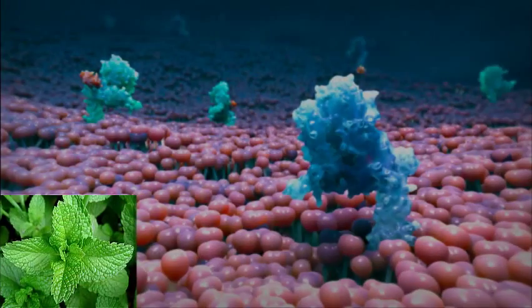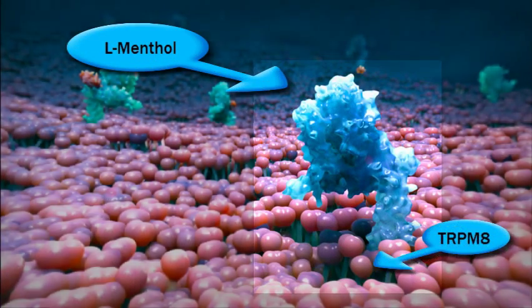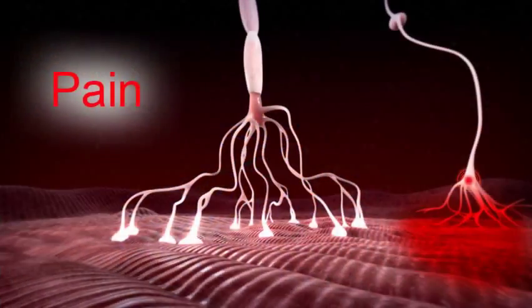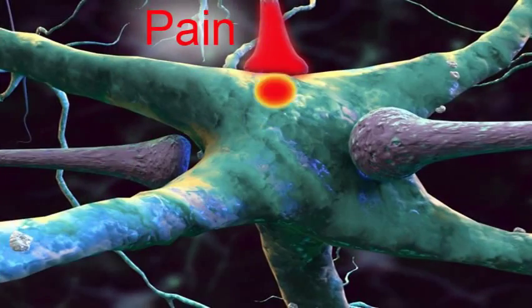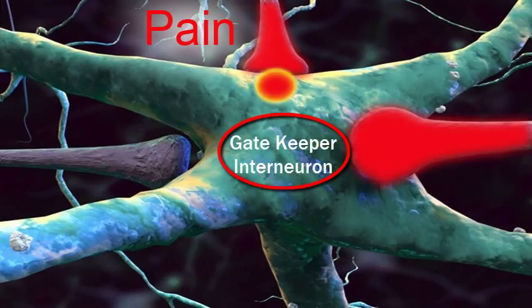The all-natural L-menthol containing Cryoderm stimulates TRPM-8 receptors of cold-sensing neurons that are stimulated by cold or by L-menthol. Before the sensory neurons reach the spinal cord, they synapse on so-called gatekeeper interneurons in the dorsal root ganglia. These gatekeeper interneurons can close the gate to pain perception and therefore stop the pain from getting to the spinal cord and the brain.